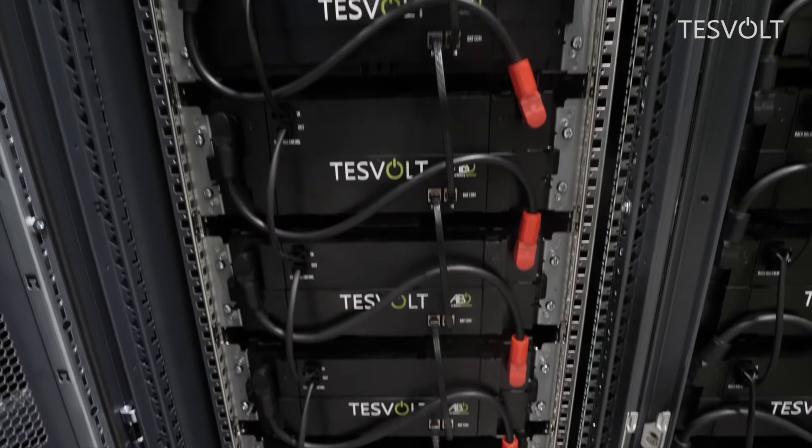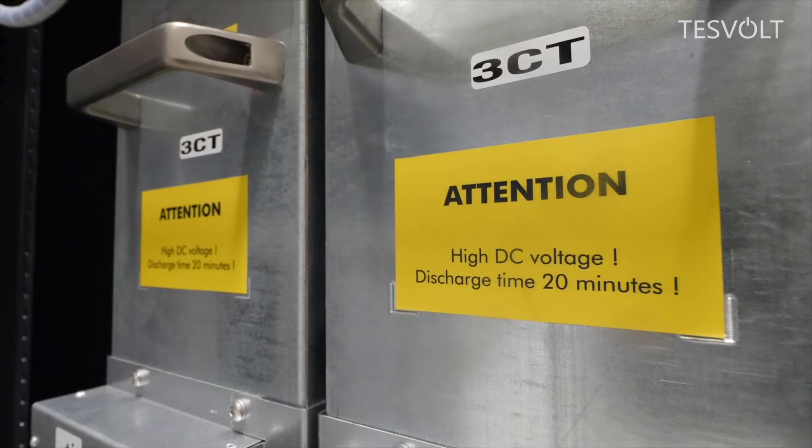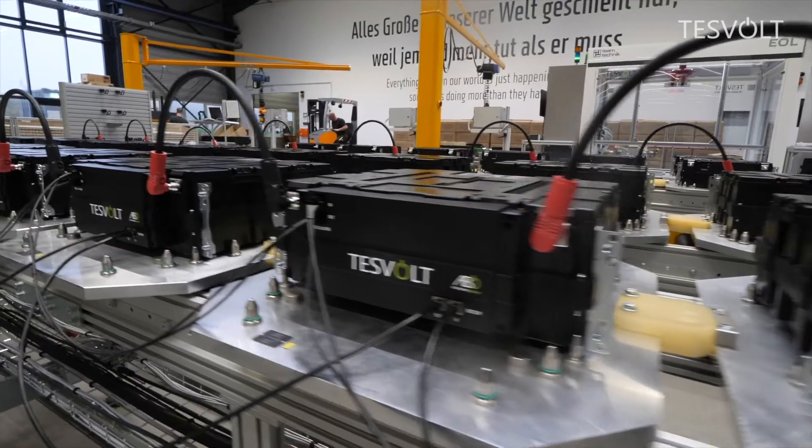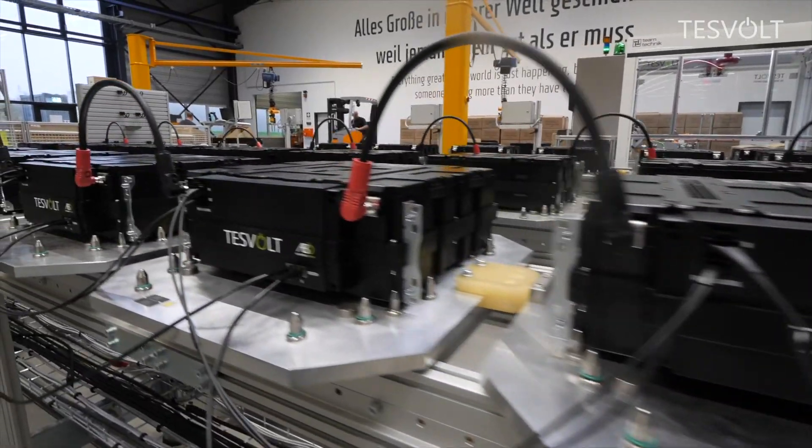Hence, the self-produced and stored electricity only costs a fraction of what is charged at public charging stations. This is another reason why the market for battery storage worldwide is growing rapidly.